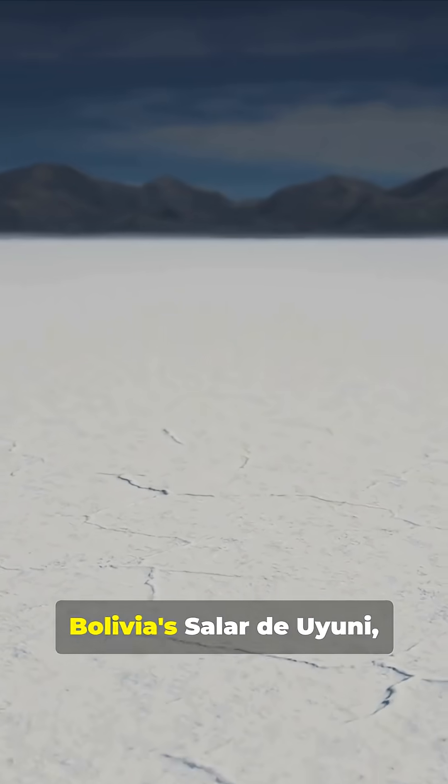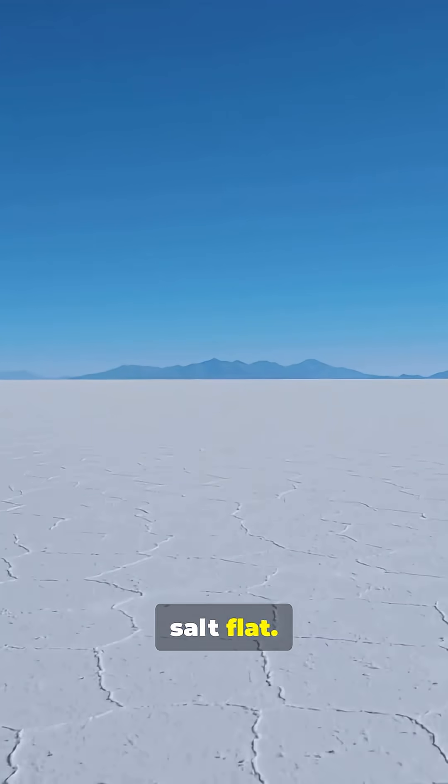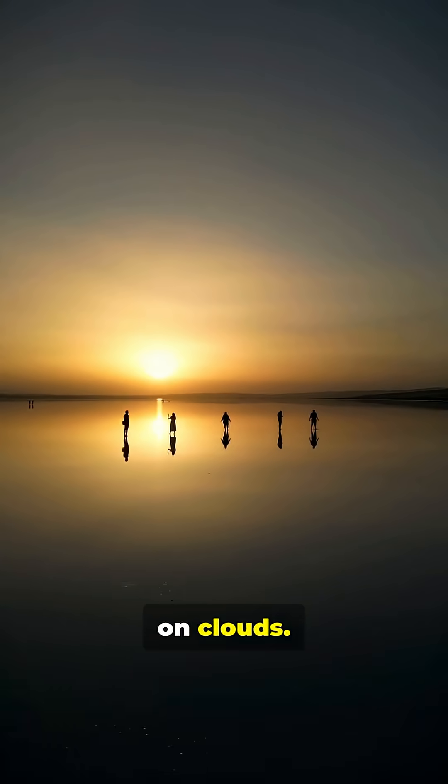Then there's Bolivia's Salar de Uyuni, the world's largest salt flat. When it rains, it becomes a perfect mirror reflecting the sky, making you feel like you're walking on clouds.